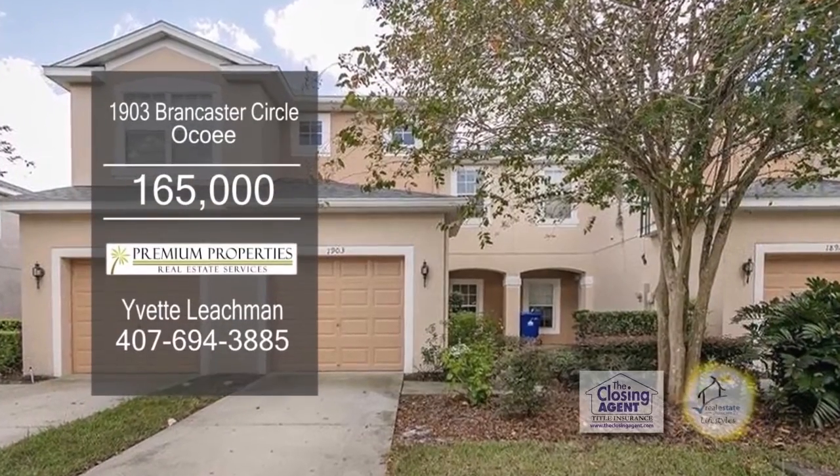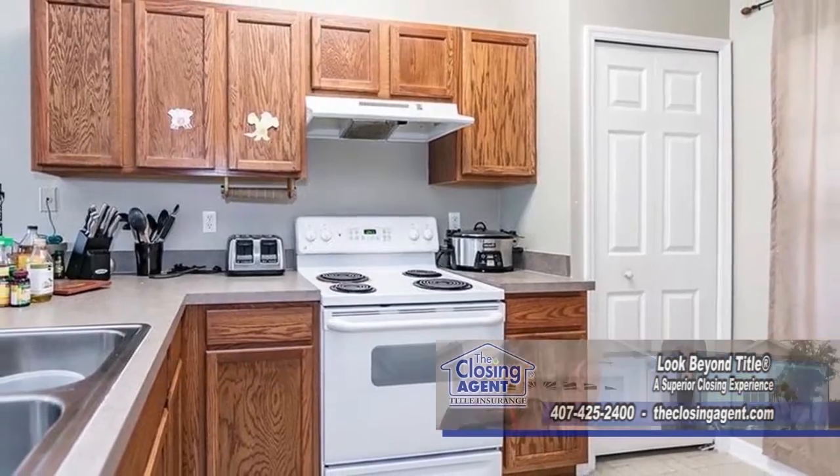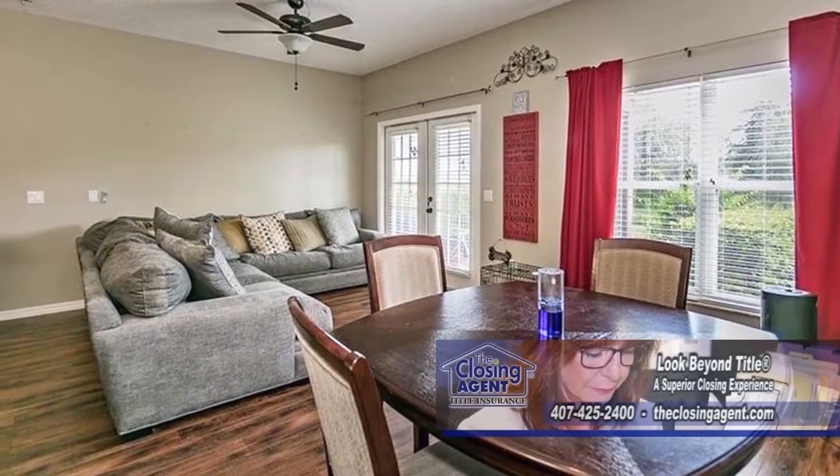This beautiful starter home in a quiet community features two bedrooms and two baths. The charming kitchen has ample storage space. The dining area living room combination is a great place to entertain.